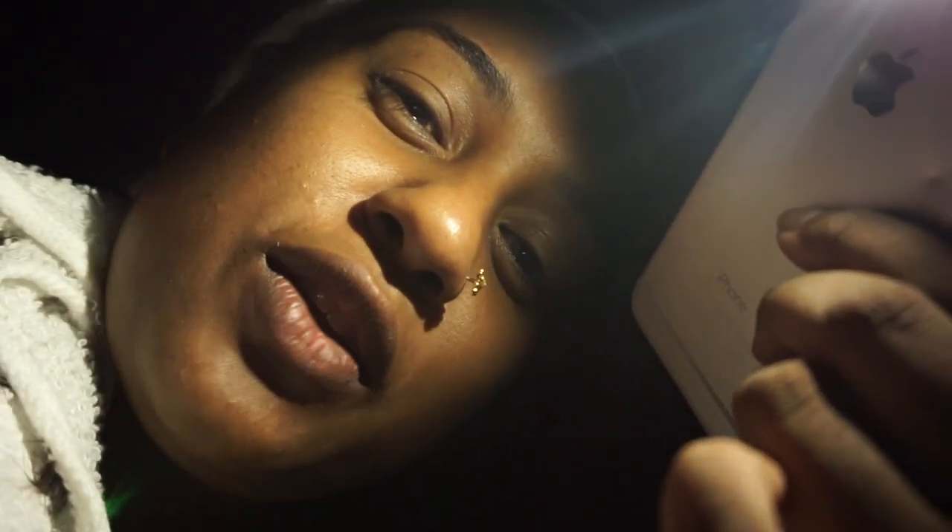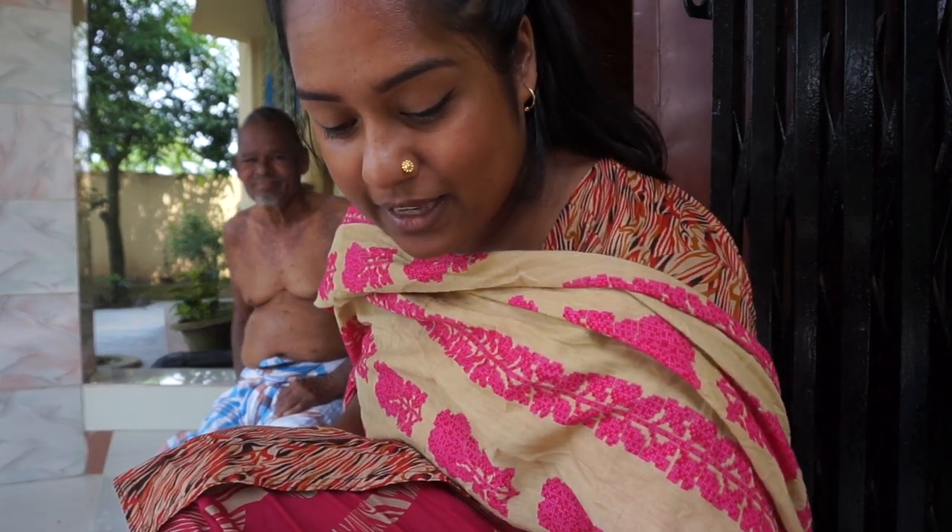Originally I was going to show you guys what it was going to be like to eat panifull, but instead subscribe to my channel. I make new videos every Wednesday. Today I am going to be showing you different fruits that you wouldn't typically find in England.